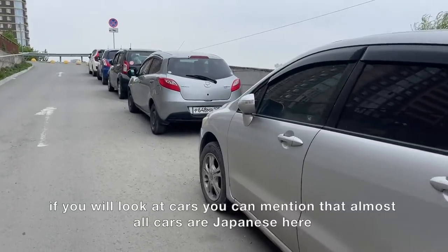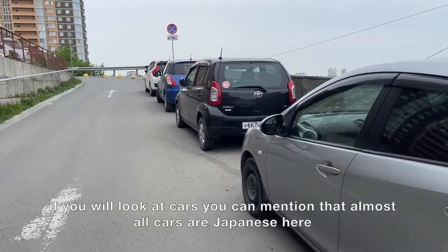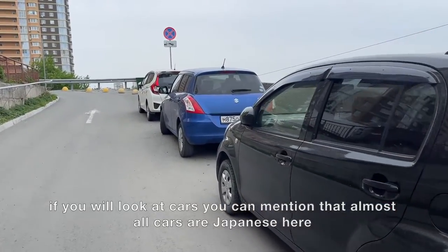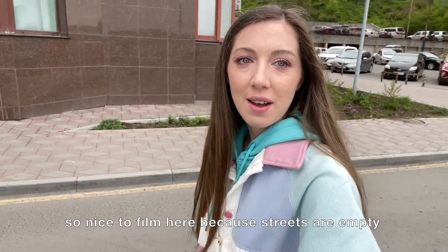If you look at the cars, you can notice that almost all cars are Japanese here. Okay, here we are. It's so nice to film here because the streets are empty.